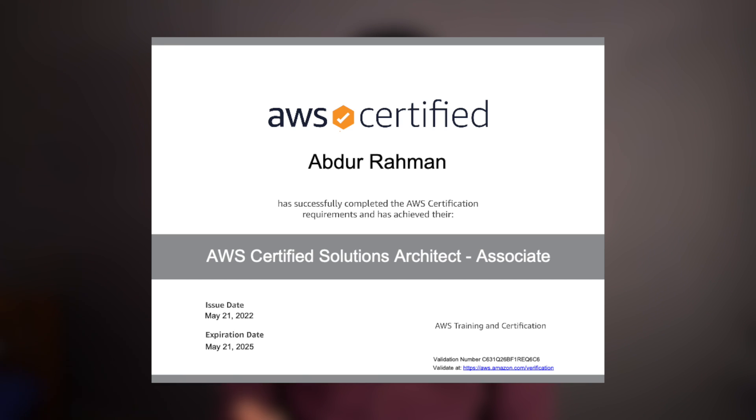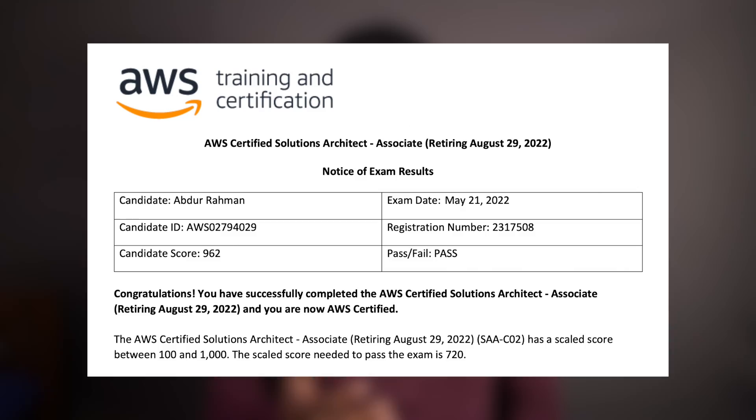Hey everyone, welcome back. I wanted to share the good news that I have cleared the AWS Solutions Architect Associate level exam with about two months of preparation while working full-time. In this exam, I scored 962 out of 1000, which is considered a really good score.